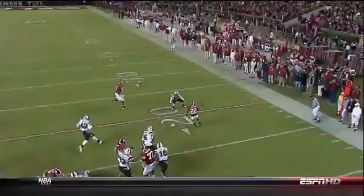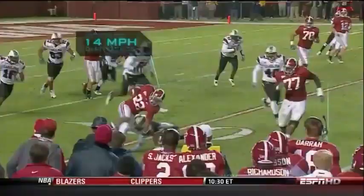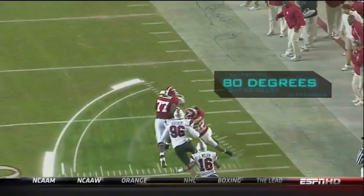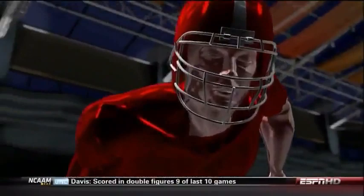Before he even plants his right leg, Ingram's vision is already scanning downfield. In just a few yards, he accelerates to 14 miles an hour. He makes a radical 80-degree cut behind his blocker. The defender tries an arm tackle, but at this point it would take over 1,000 pounds of force to stop Ingram dead in his tracks.